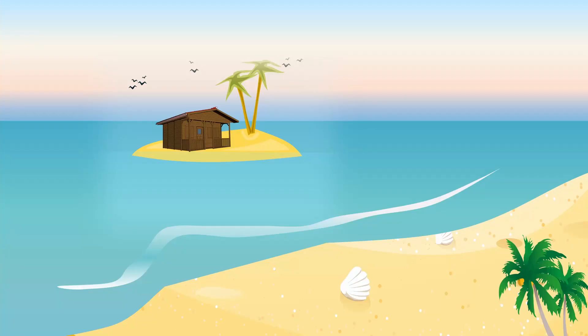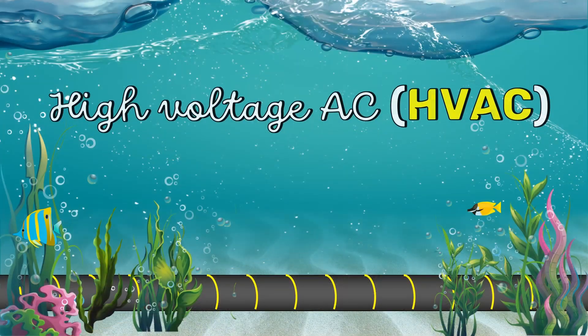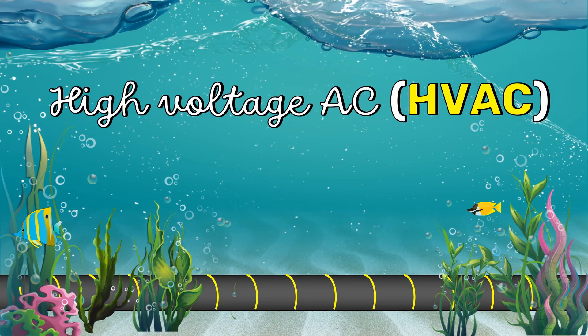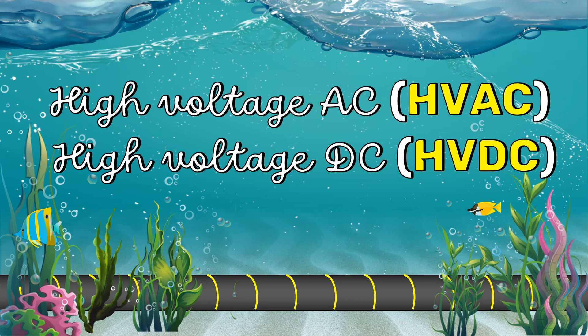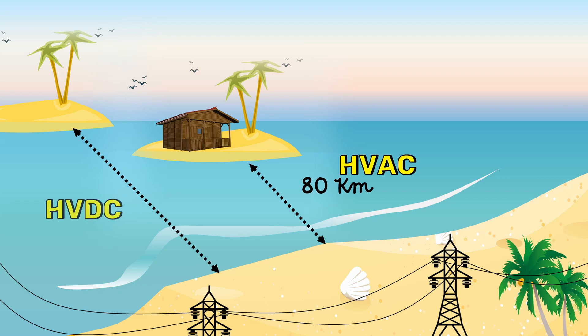Submarine power cables are used to connect islands to the mainland electricity grid network. We have high voltage AC submarine power cables and high voltage DC submarine power cables. Typically, for a route length of less than 80 km, high voltage AC submarine power cables would be the most economical system. However, beyond this length, high voltage DC submarine power cables are used.